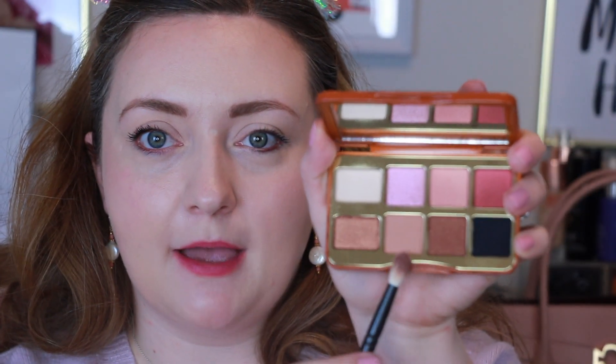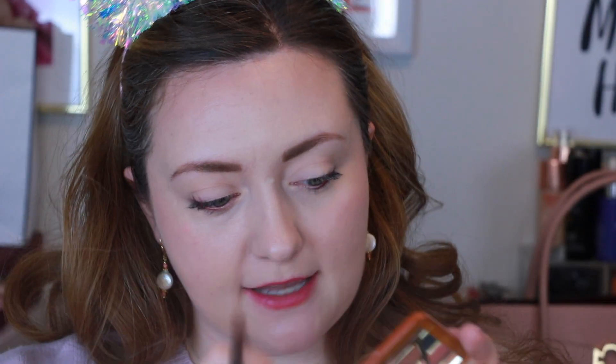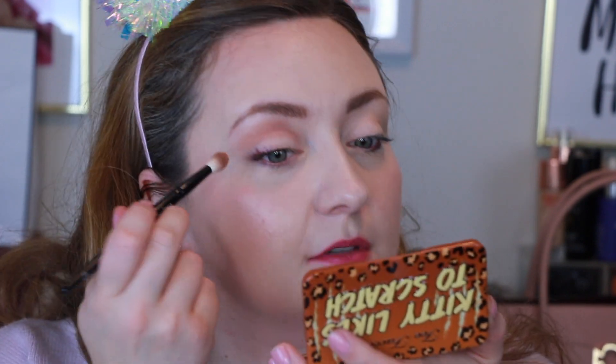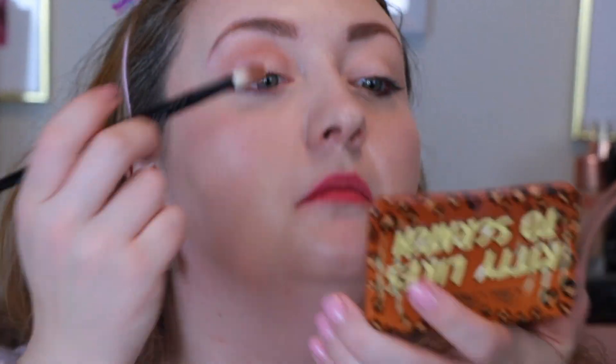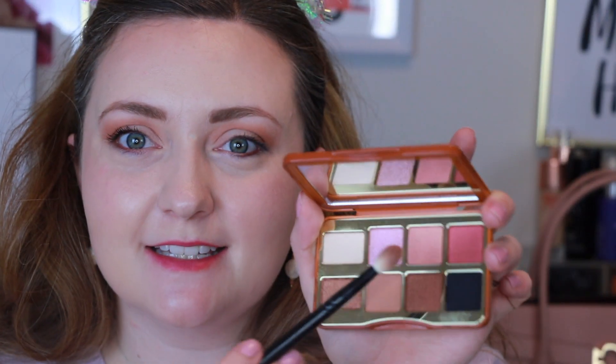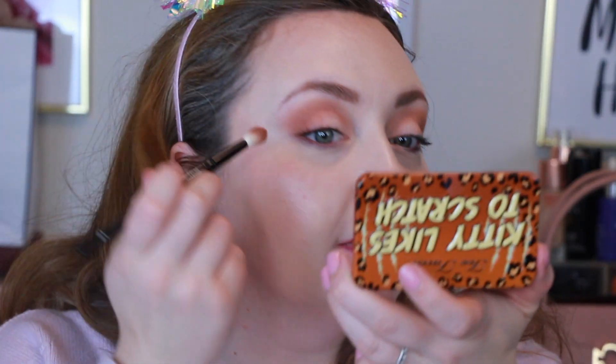Now I'm going to put this matte light brown called Backstage Pass as our transition shade in the crease. I should mention the other reason I was interested in this palette — I am a cat lady. My husband and I are like a crazy cat couple. This is a really beautiful shade; I actually always really like Too Faced matte shadows. Let's take this shade called Rock of Ages and put that in my outer V to add a little more depth.